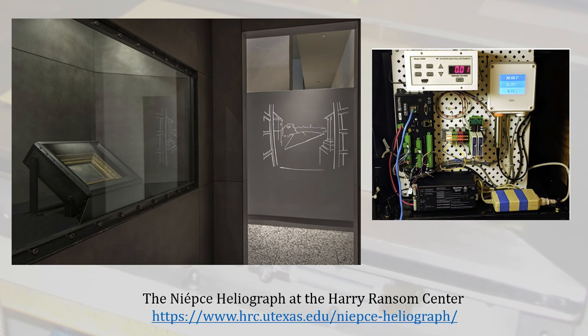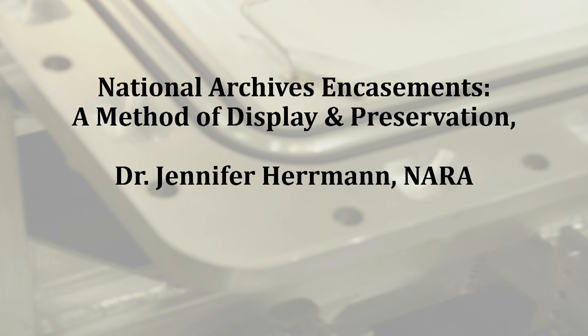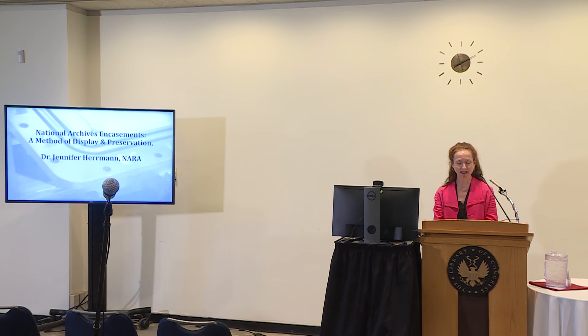Without further ado, I'm going to hand over to Dr. Jennifer Herman. She's been a senior heritage scientist at the National Archives and Records Administration, specializing in answering technical and preservation questions about NARA holdings for 16 years. She works closely with conservators, exhibits professionals, archivists, and facilities to increase access to records while maximizing their preservation for future generations. She's also one of the team members who monitors the documents permanently displayed in the rotunda and the anoxic encasements. Prior to NARA, Jennifer worked with paper and ink at the Bureau of Engraving and Printing, as well as with the National Park Service at Harpers Ferry Centre. She received a PhD in analytical chemistry from the University of Buffalo, the State University of New York.